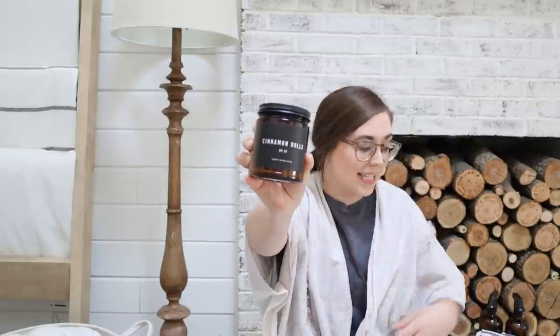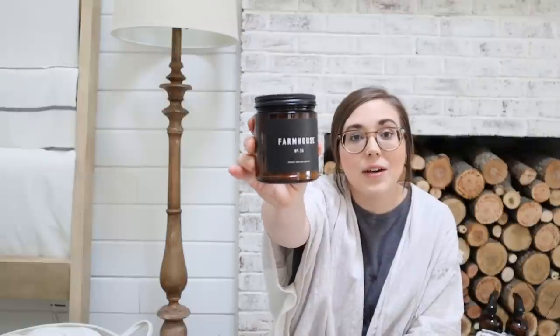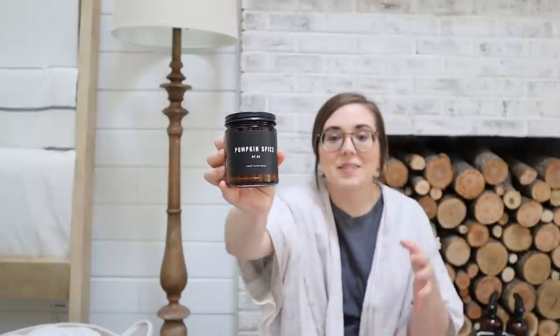And then we also got more of the farmhouse candle. It reminds me of like an apple pie baking in the oven — it seriously is just such a cozy scent. And then of course, it would not be fall without a pumpkin spice candle. This is my favorite one — if you've seen any of our past fall videos, you guys know that it seriously smells like a little slice of fall heaven. It's so good.